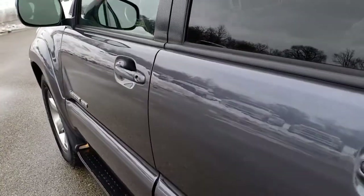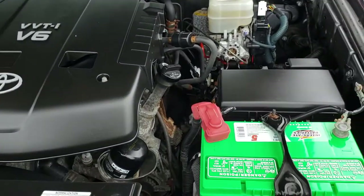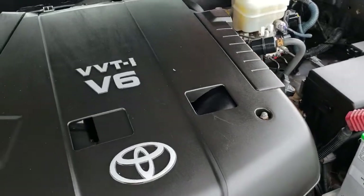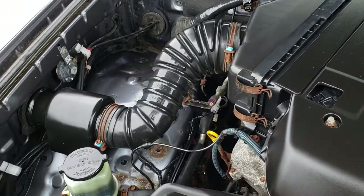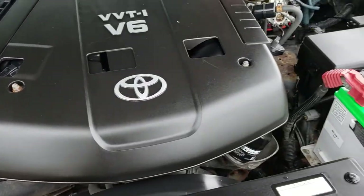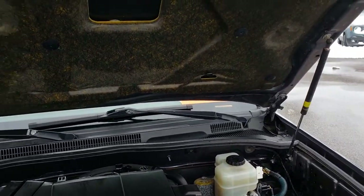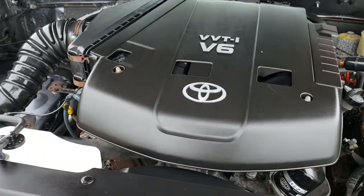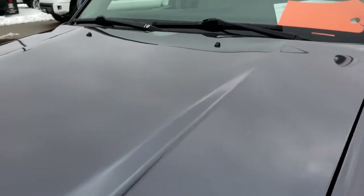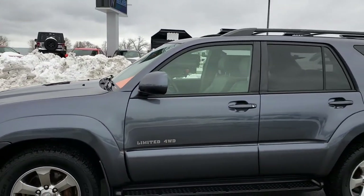Very clean inside and out, considering it has close to 130,000 miles on it — this vehicle is in excellent shape. The engine bay is very clean and you can hear it runs very smooth. The shocks hold the hood up nicely. This vehicle has been fully safety-inspected by our service shop. It has a fresh oil and filter change, all the fluids have been checked and topped off, and this Toyota is 100% ready to go.